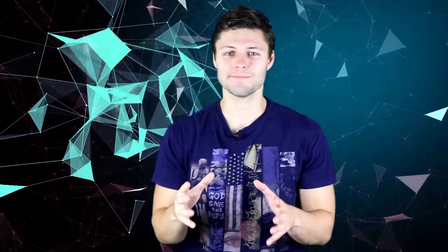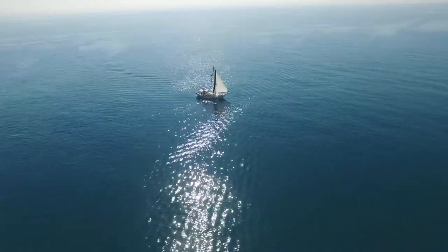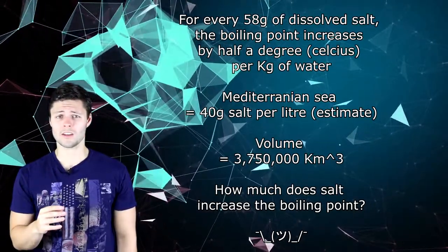Regular pure water boils at 100 degrees Celsius or 37.7778 Fahrenheit. Thanks, America. Depending on the sea or ocean, there may be more or less salt present, but let's estimate that there are 40 grams of salt per liter in the Mediterranean Sea. Not all of this will be sodium chloride in the real world, but for the sake of this, let's say that there is. This Mediterranean Sea has a volume of about 3,750,000 cubic kilometers. Can anyone show me some quick maths? Leave your answers in the comments.